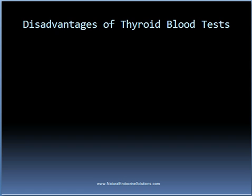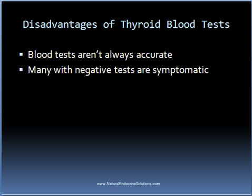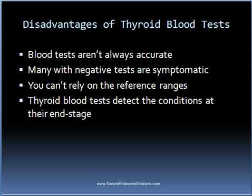While there are some great benefits of thyroid blood tests, there are also a few potential problems with them. First of all, they aren't always accurate. Many people who have negative tests are symptomatic and have an obvious thyroid condition. One can't solely rely on the reference ranges alone — if someone has hypothyroid symptoms but their thyroid blood tests are negative, this might be due to incorrect reference ranges used by the doctor or by the lab. Another reason is that thyroid blood tests detect the condition when it's at the end stage. Frequently the person becomes symptomatic before the actual thyroid blood tests become positive, because it takes a long time for most thyroid conditions to develop.